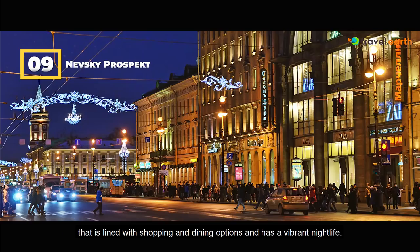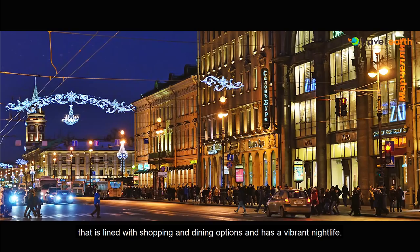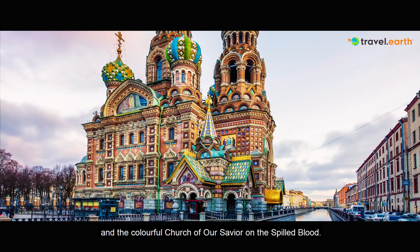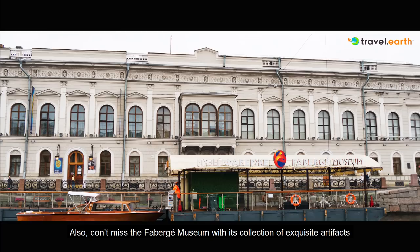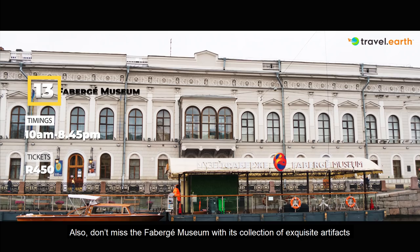It lies along the Nevsky Prospect, the main street of the city that is lined with shopping and dining options and has a vibrant nightlife. On the other side of this road is the Mikhailovsky Theatre, also known for opera and ballet. The State Russian Museum has a collection of Russian fine art and the colourful Church of our Saviour on the Spilled Blood. This elaborate church is built in the medieval style and sits on the very spot where Tsar Alexander II was fatally wounded in 1881. Also, don't miss the Fabergé Museum with its collection of exquisite artefacts by famous jeweller Peter Karl Fabergé.